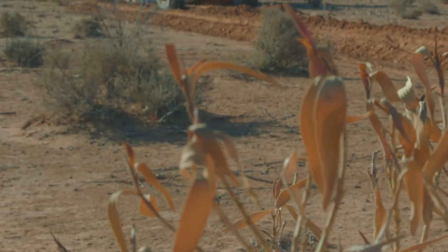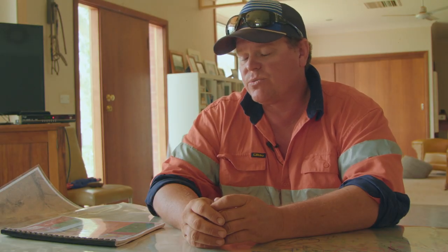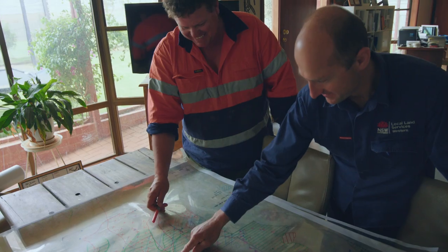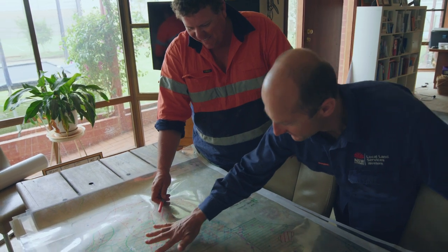We started putting together a 10-year plan on improvements, and then talking to LLS — with Paul — where we all sat down with satellite imagery maps, put the overlays on, and worked out where all the issues were. And so then you go to the toolkit and pick out the right tool.